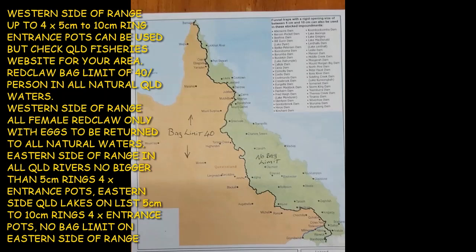If you're fishing in the lakes, impoundments and dams, you can use between 5 and 10 centimetre ring entrances in the traps — that is the big rule change with these new rules. This has to do with platypus protection on the eastern side of the Great Dividing Range. There are a lot more platypus in the rivers, so the smaller 5 centimetre entrance makes good sense.